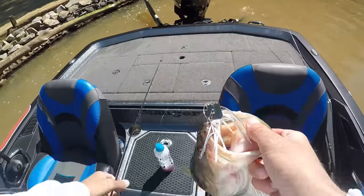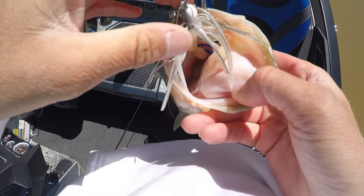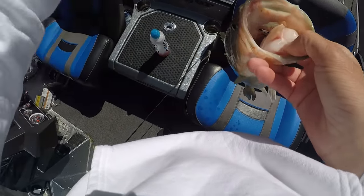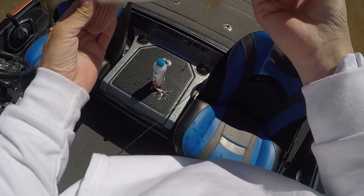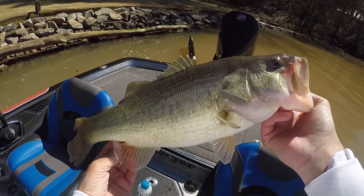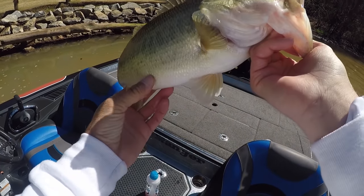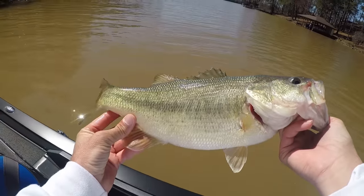Y'all know I always throw the Jackhammer chatterbaits. This right here is a Type of Warehouse custom chatterbait - it's got a little different head on it. After using it the last couple days, the Jackhammer definitely makes a big difference in vibration. The Jackhammer starts faster, and this one loses vibration a lot, but it's about a third of the price. Nice three pounder - look how skinny his mouth is and how fat he is. Probably a female, super fat. Really nice fish for this lake when the water gets stained.